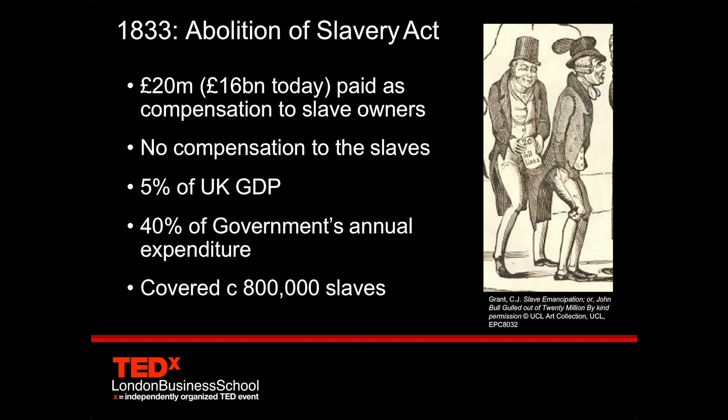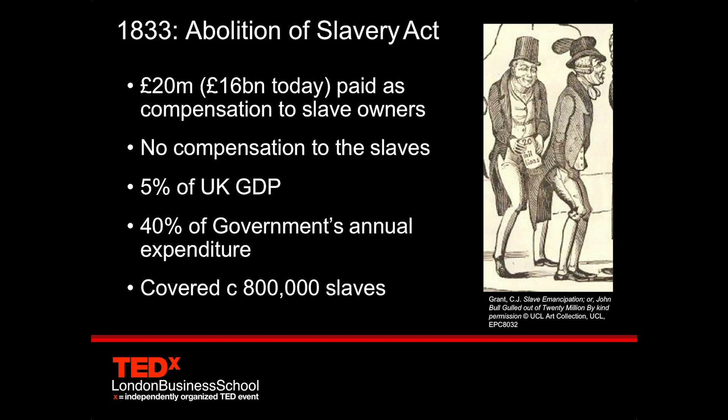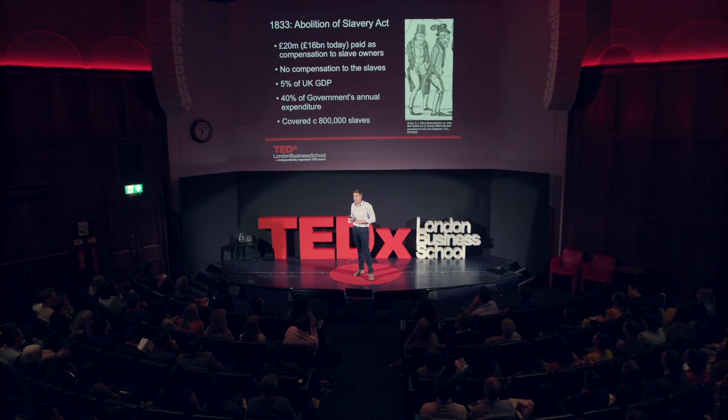Depressingly, by today's standards, it was never thought of paying compensation to the slaves themselves. That was a huge number — 5% of UK GDP at the time, or equivalent to 40% of the government's annual expenditure. The calculation of this number is interesting. It's thought to be one of the very first times that the British Treasury undertook detailed statistical analysis.